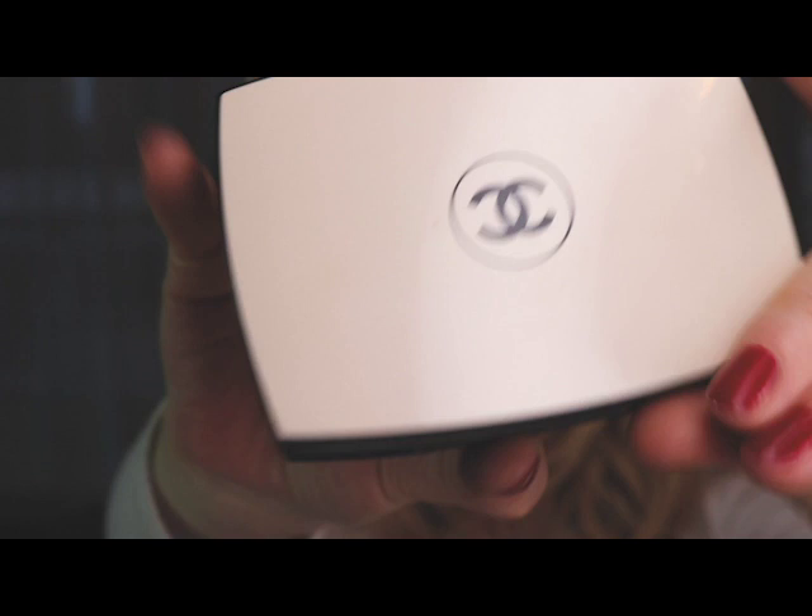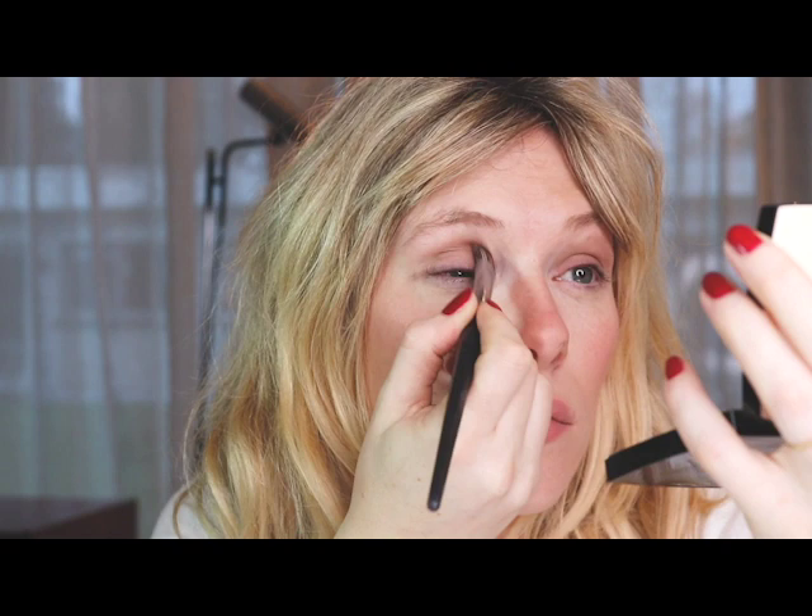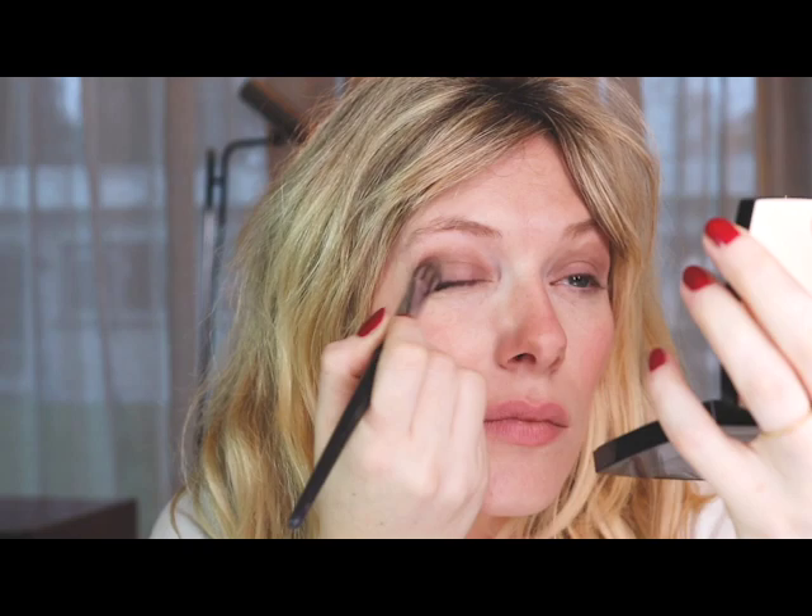I also applied some lip balm. For my eyes I really, really love this beautiful palette by Chanel. And mostly I'm going for this neutral brown color. This way you create the optical illusion of having bigger eyes, just by putting on a shadow. And always keep in mind that you have to blend it really, really well — and it doesn't have to look perfect.